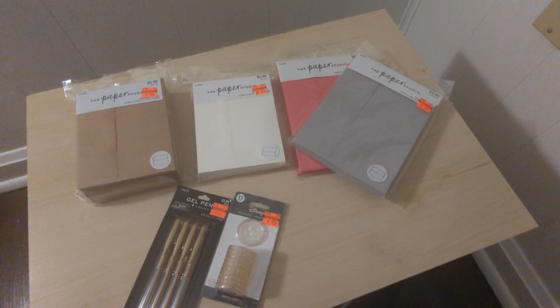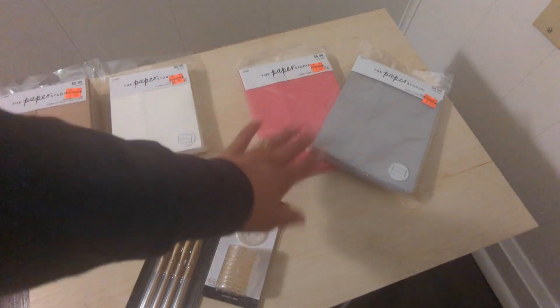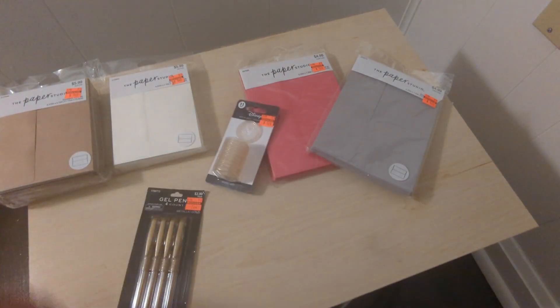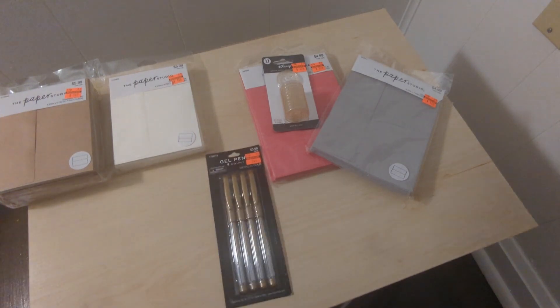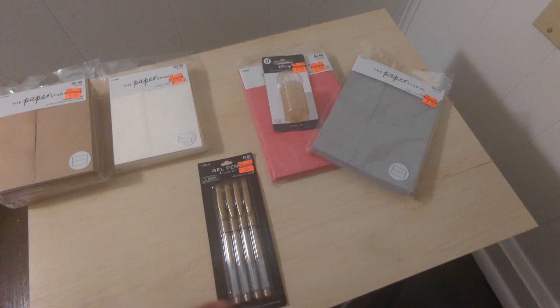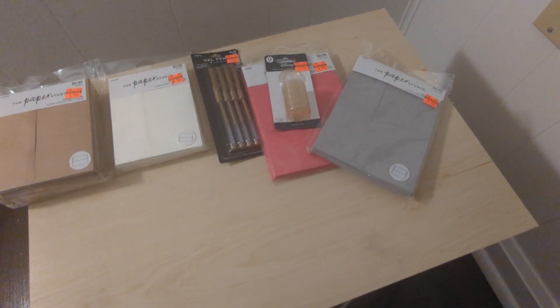Moving to the stationery aisle — I make a ton of cards, so whenever I find envelopes on clearance I grab them so I don't have to worry later. I got my regular size and some for my lady who always likes five-by-seven cards. I also got Disney discs for notepads — I keep buying these because I have a Cinch I haven't taken out of the box yet, but I'll have all the discs ready when I am. And I grabbed a fourth set of gold gel pens for 74 cents for an upcoming swap.